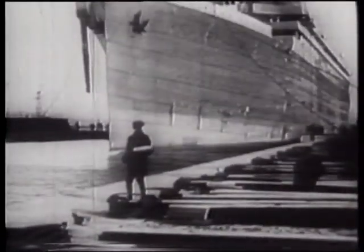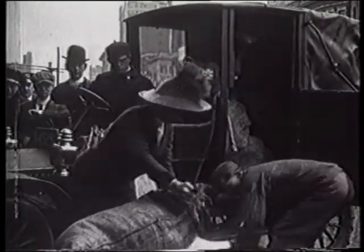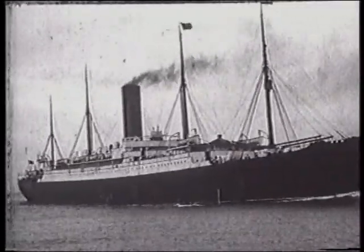With the foresight of cameramen from the early part of the 20th century, we've been able to get a glimpse through a window on the past at the legend of Titanic. One thing is for certain — this legend will continue well into the 21st century.